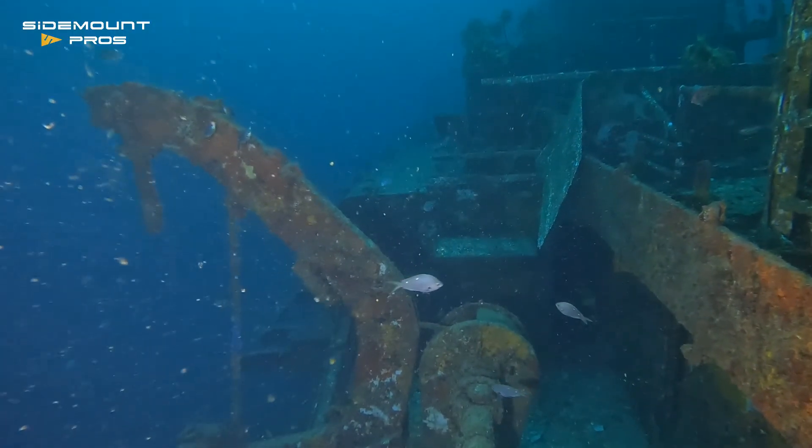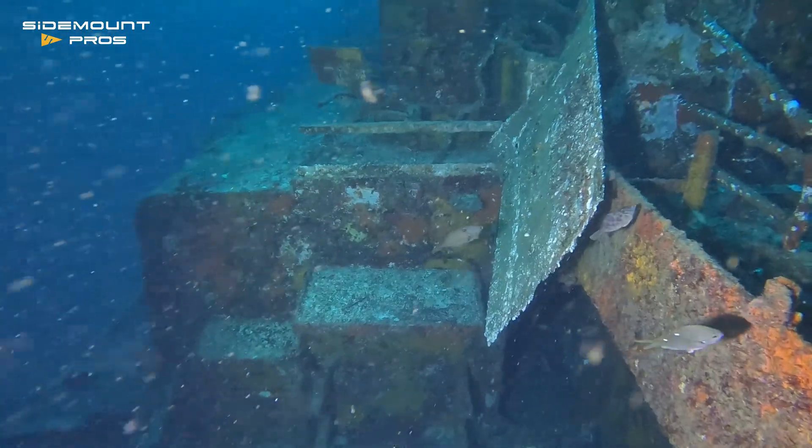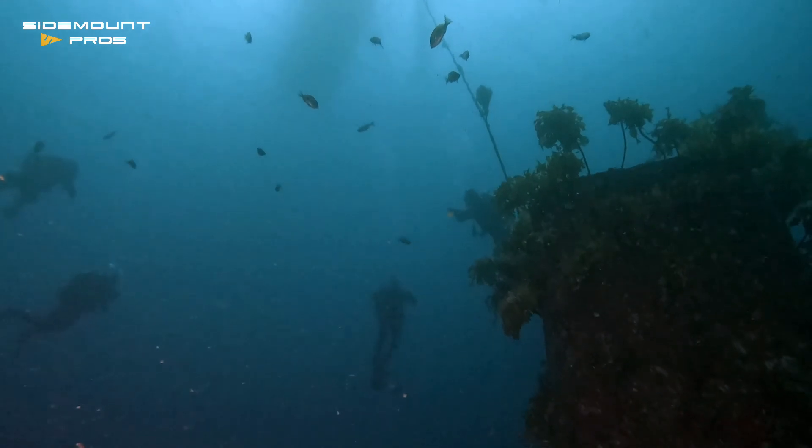Beginning my ascent, I take a spin around the superstructure and I'm surprised to see another screen about to come down over the door I had passed through just a few minutes before. As I ascend to do my decompression, another group of divers.